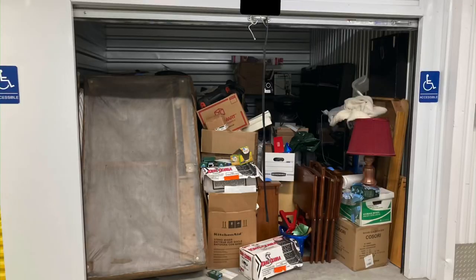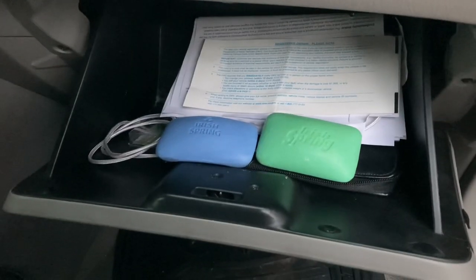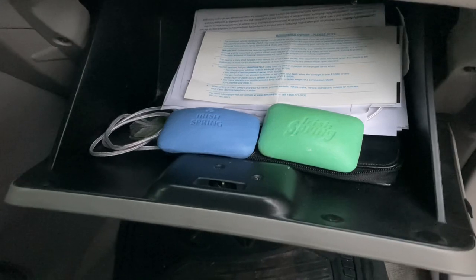I honestly opened up a storage unit that had slices of American cheese in it once. So you can at least protect your stuff, unless you're one of those people that feels the need to store slices of American cheese — but then you probably wouldn't be watching this video anyway, because at that point you probably don't care about your car either. Anyway, I'm replacing the soap bar I've had in the Highlander for years now.